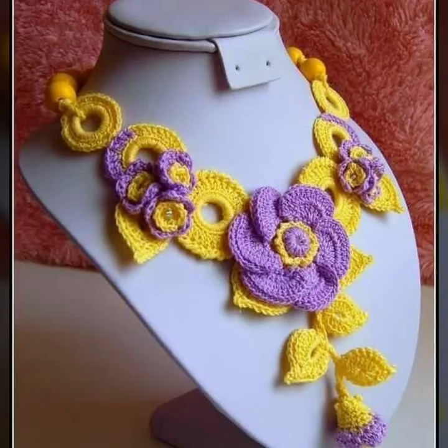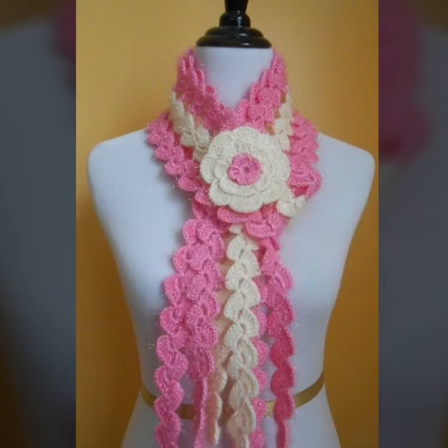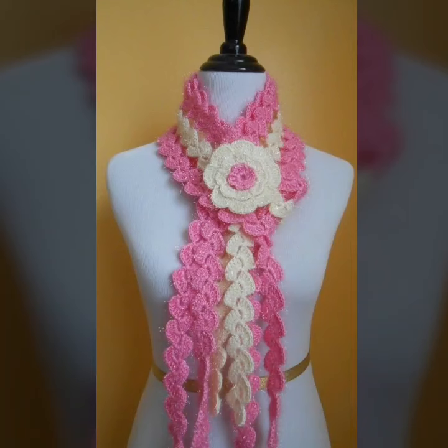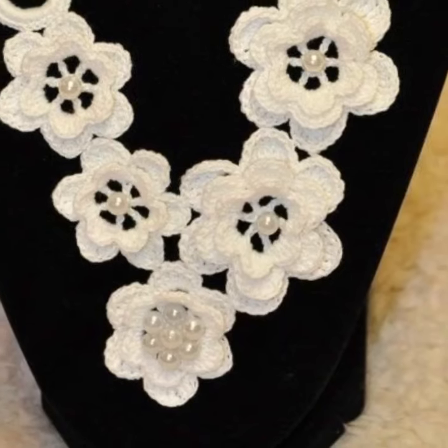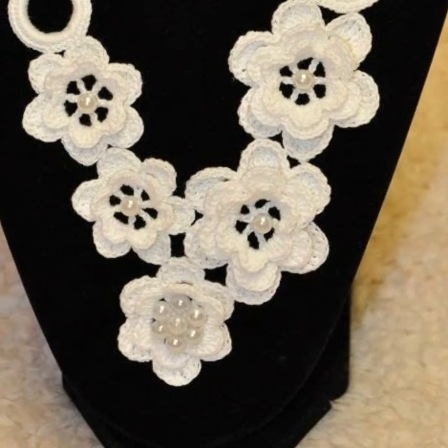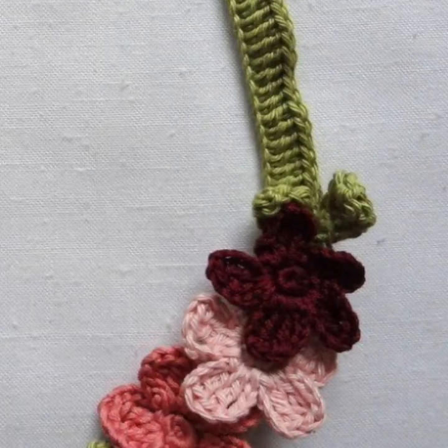Watch my full videos and enjoy your modern crochet necklaces designs in solid colors and stylish gracious patterns ideas. I always try to bring more useful videos and more useful content for you. Watch my full videos and enjoy your unique crochet necklaces designs.